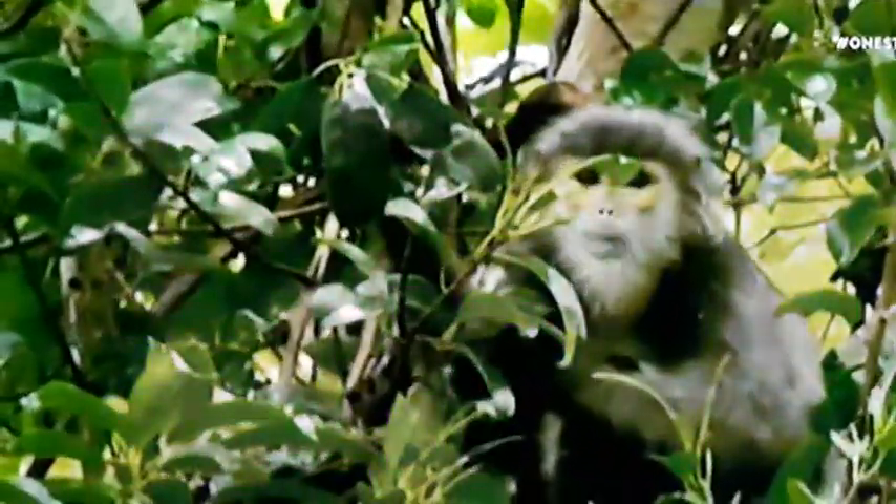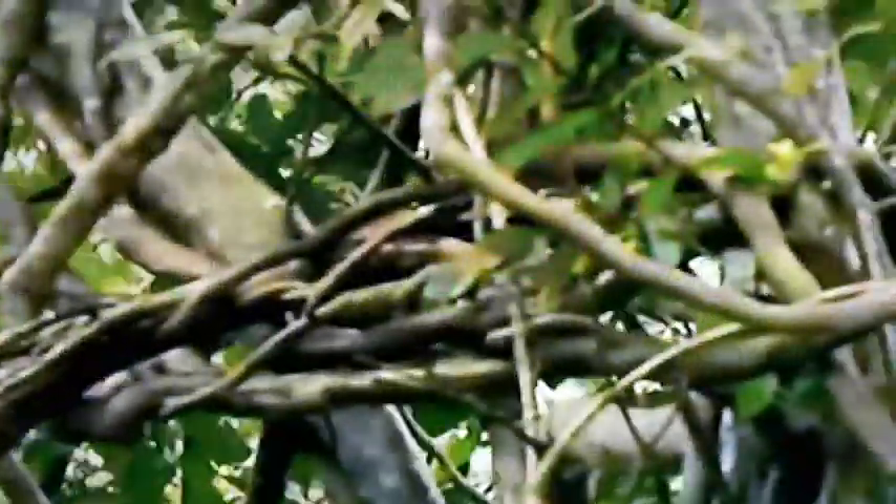Their food gives these monkeys the water they need. Babies still relying on mother for milk have to hold on. To find the tenderest leaves and unripe fruit, the group needs to move from tree to tree.